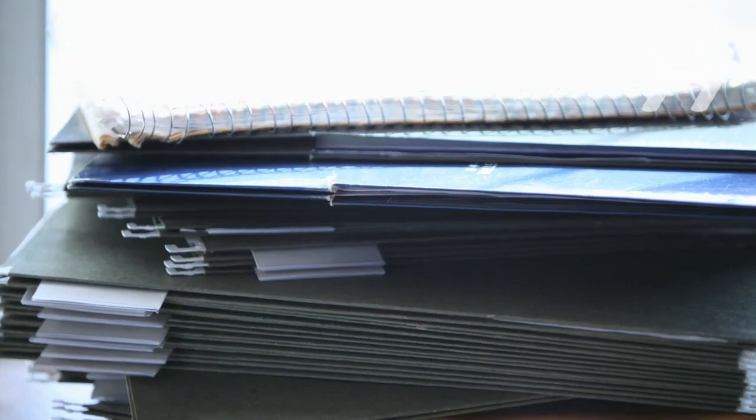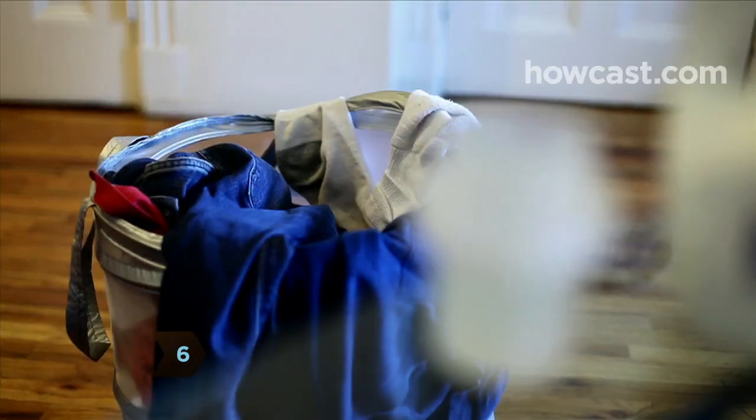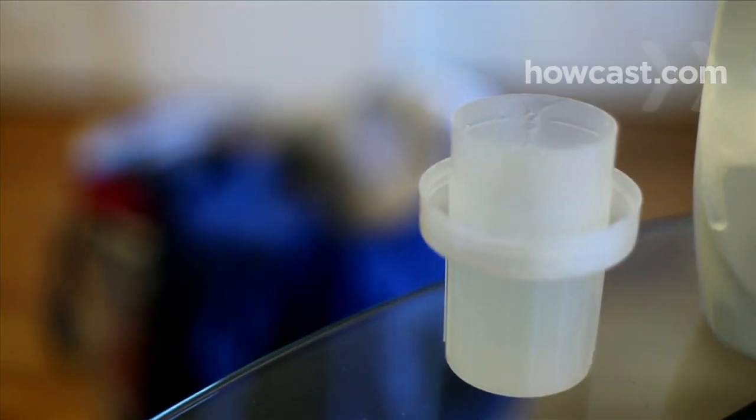Posting employee manuals and memos online creates less paper waste and makes the documents easier to update. Step 6. Use concentrated dish and laundry detergents, which pack more cleaning power into less packaging.